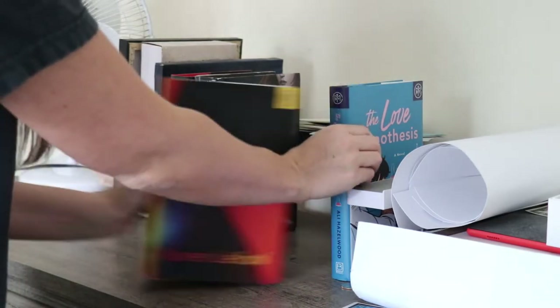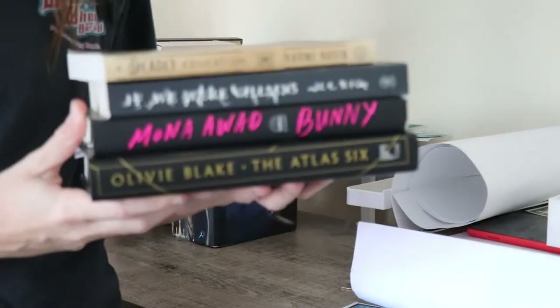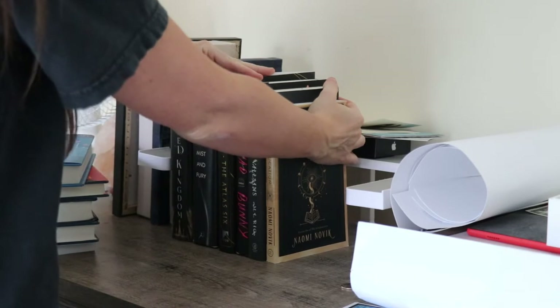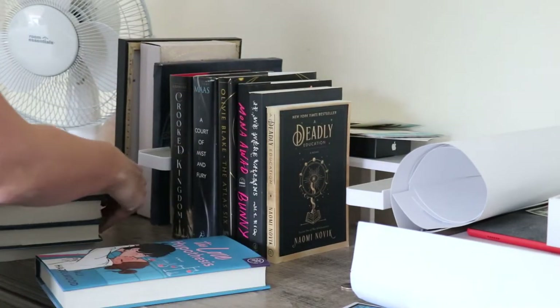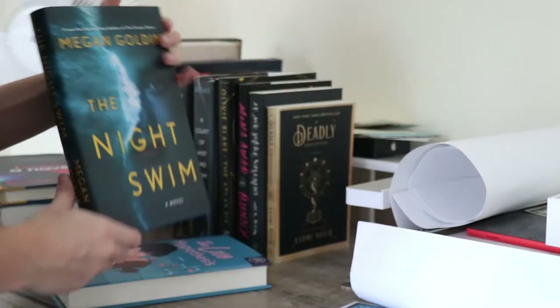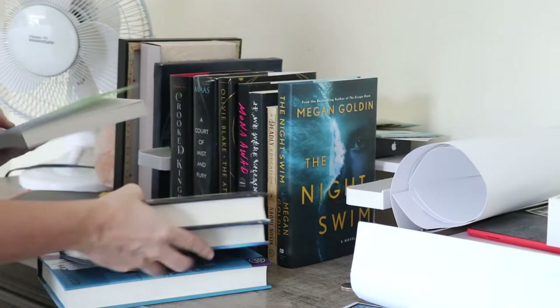I'm going to go ahead and add books that I want to read. I want to continue the Six of Crows series and the ACOTAR series, so those are first come first serve. Then these four books right here are dark academia books — I'm really wanting to get into dark academia before fall is over. I also added a thriller because I never read thrillers unless it's fall, so that's the thriller I've chosen.